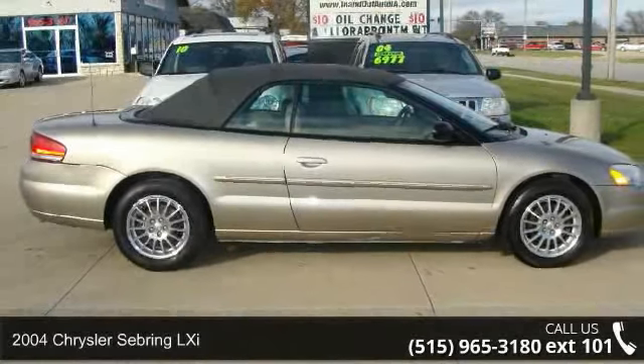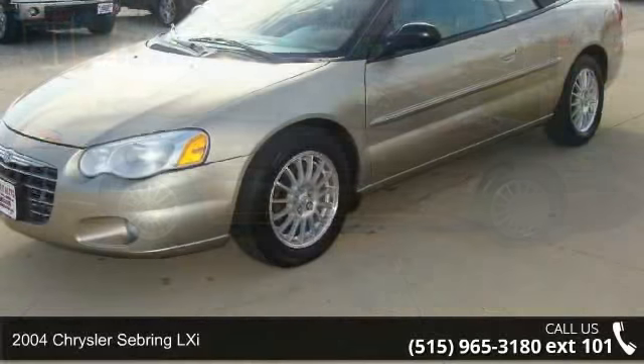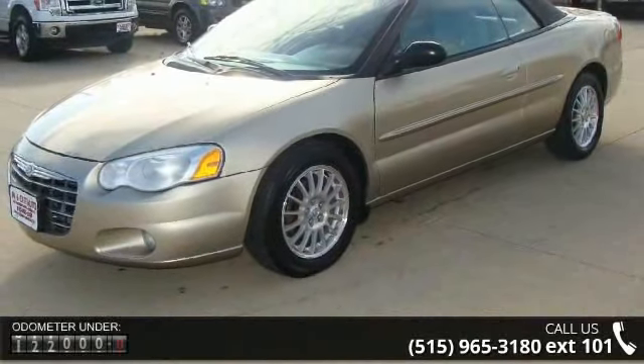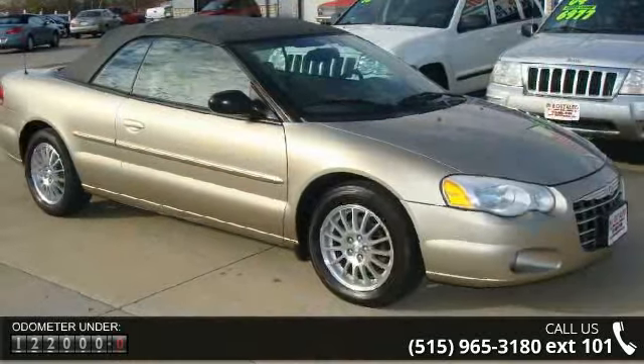Check out this 2004 Chrysler Sebring LXi. This may be the set of wheels you've been looking for. This vehicle comes with a reliable six-cylinder engine, connected to a smooth-shifting automatic transmission.